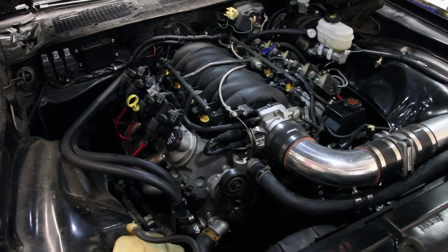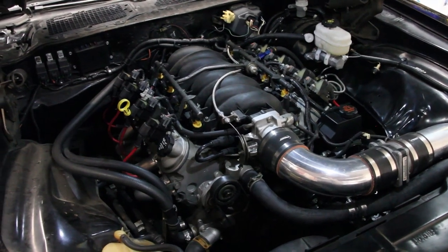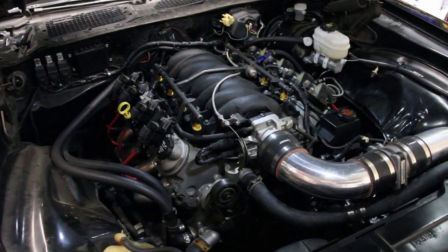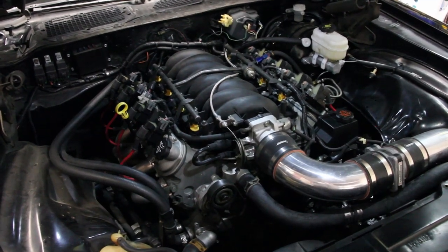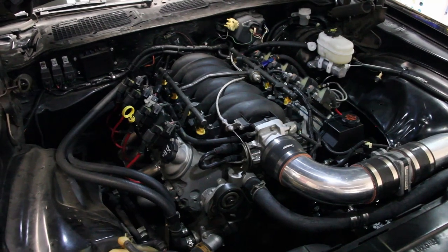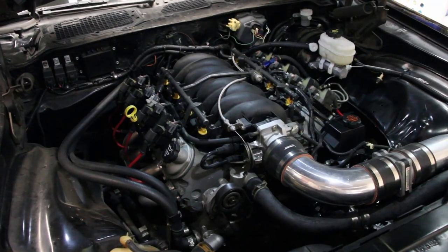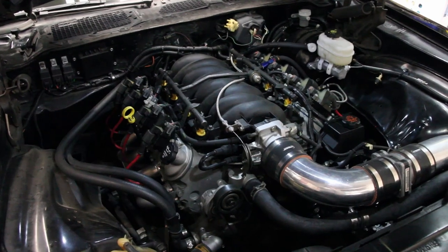The engine is a 6.0L LQ4 out of what I think was a 2001 Chevy truck. The reason I think it's 2001 or newer is because of the 317 aluminum heads — 2000 and older were the cast iron heads. The entire engine has been rebuilt by myself: new pistons, factory rods and crank, all ARP bottom end everywhere I could put it. The rings are gapped for nitrous or boost and it still keeps the same compression ratio.